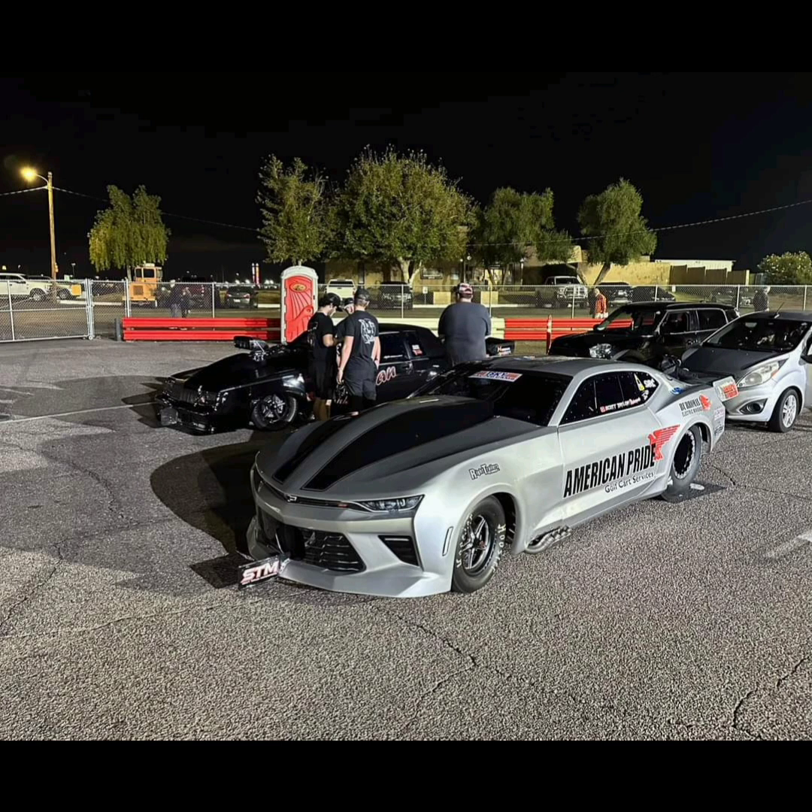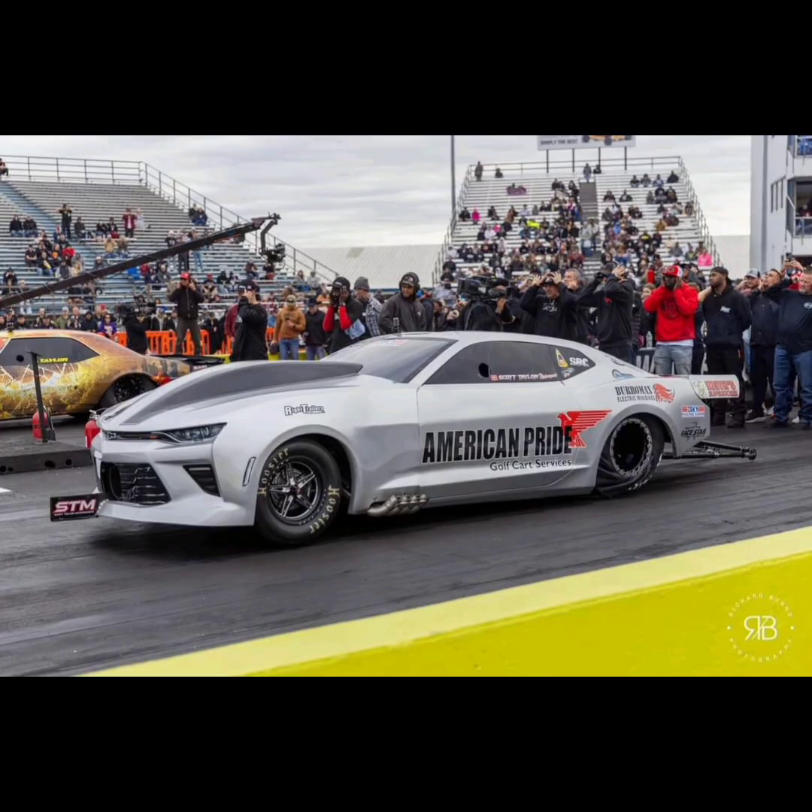You can also purchase it as a roller for $130,000. That does not include the motor, blower, transmission, electronics, anything.